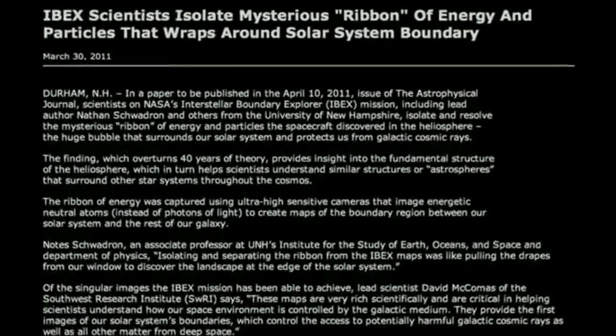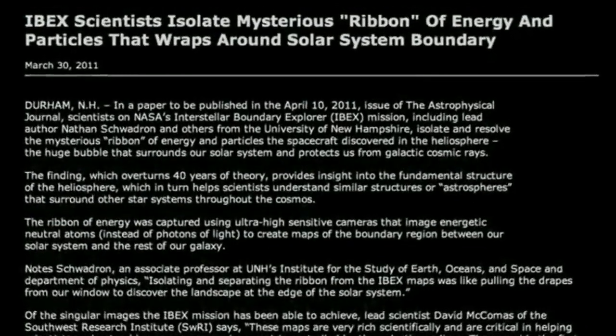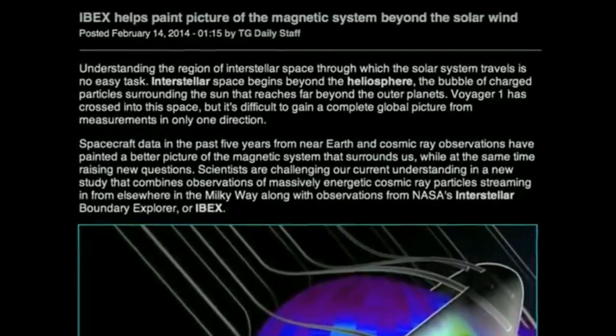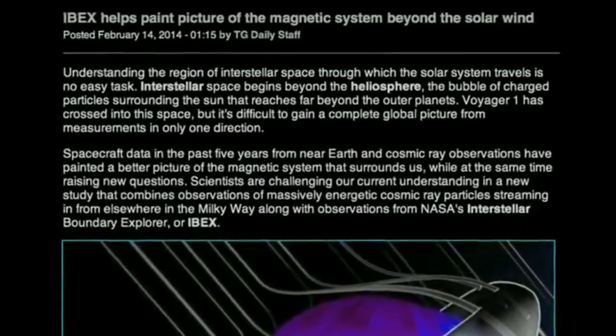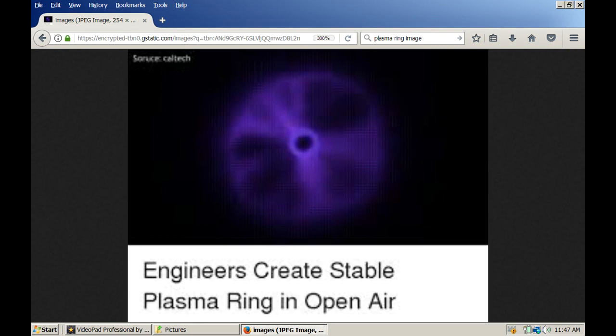What we're seeing, by virtue of the IBEX mission and a more recent report which confirms the IBEX results — showing that high energy cosmic rays also come from that region — is that these electric currents, as they flow in, come in as filaments in a ring. This picture shows you that stable plasma rings can form in open air on the earth.